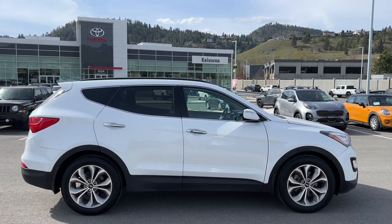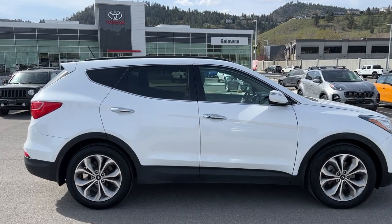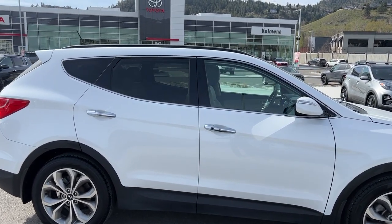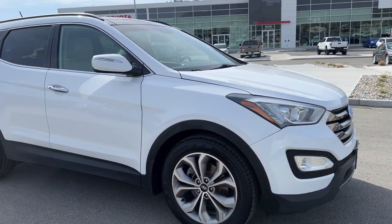Power for this Santa Fe comes from a 2.0 litre four-cylinder engine mated to an automatic transmission and all-wheel drive. It is riding on 19-inch alloy wheels, and from the side looking up we've got the contrasting black roof rails, tinted privacy glass, chrome door handles, and color-matched mirrors with the integrated turn signals.